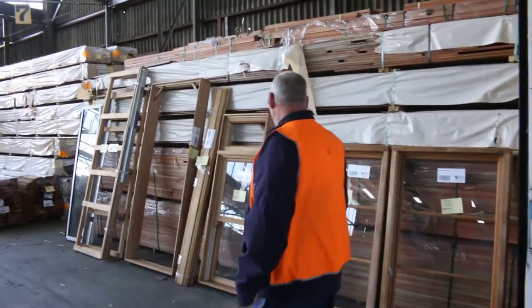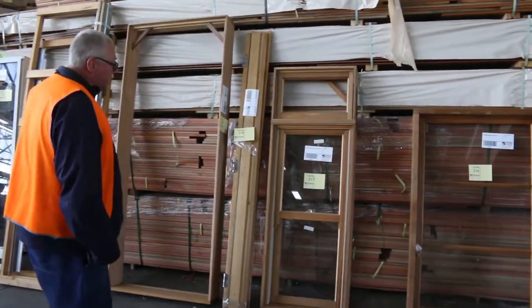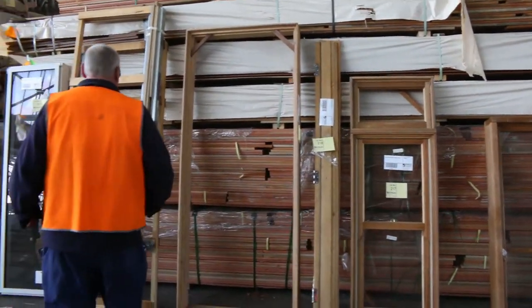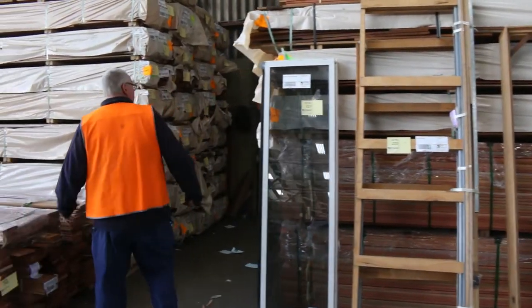Over here, a few windows to clear as well. A couple of cedar windows — some awning ones — there's a timber double-hung one, a little door jamb, a few cavity units, and an aluminium window there as well.